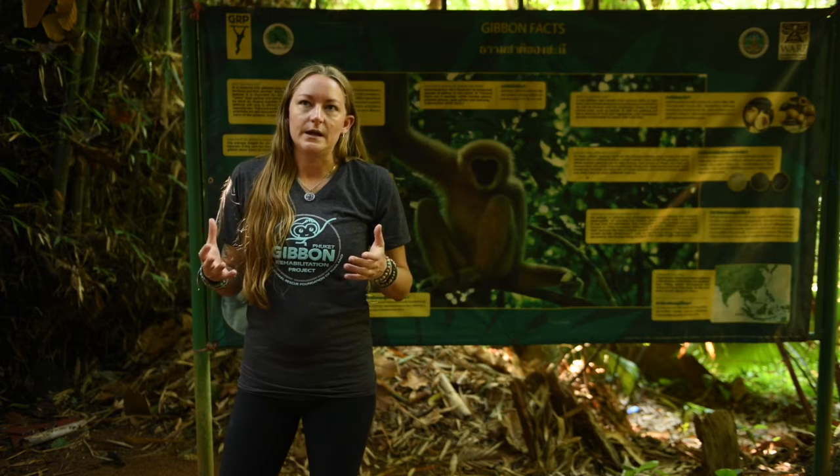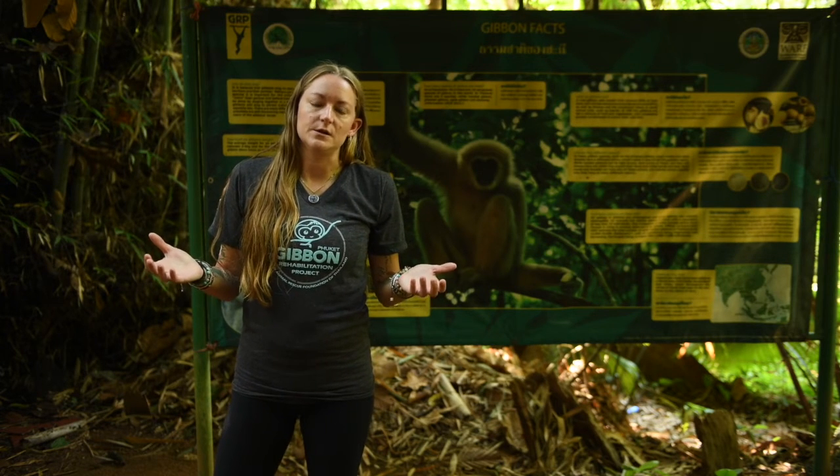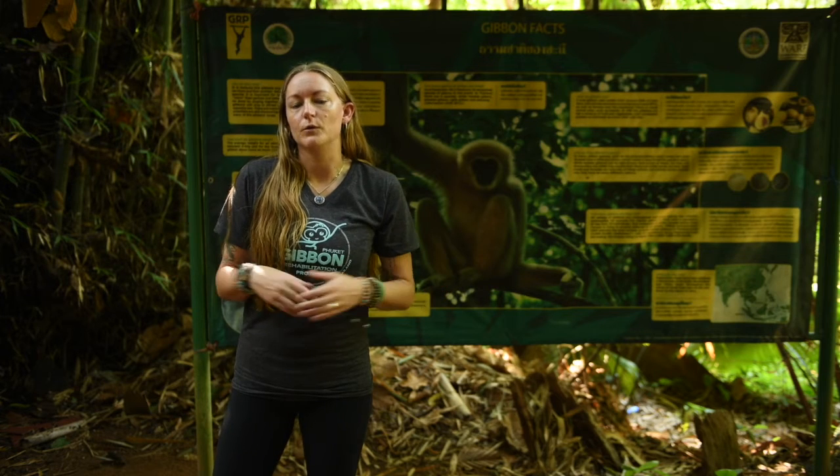but ultimately, at the end of the day, with the number of gibbons that we have here, they will run out of space in the non-hunting area for release of multiple families.